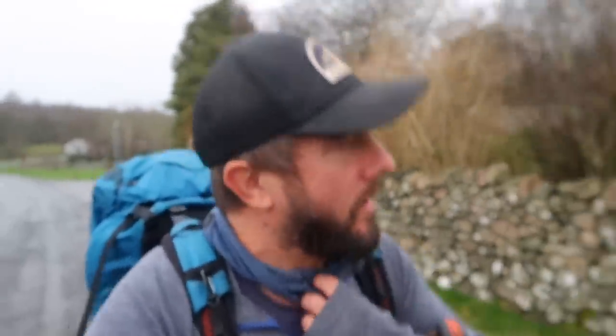It's quarter past nine, a little bit later than I'd have liked, but it's been pissing it down and there's a break in the weather now. It's not raining. I've got a bit of a blister on my right foot — I've put a Compeed over it so that should be okay.